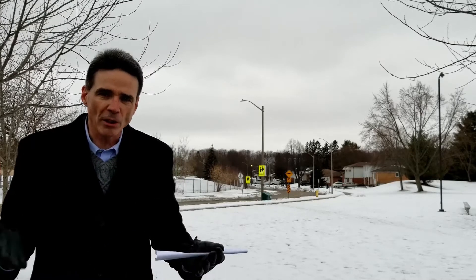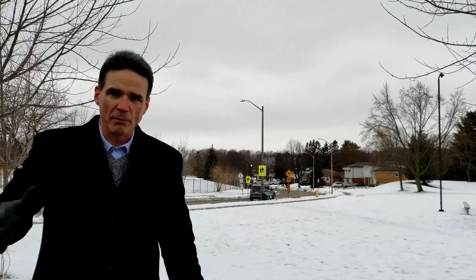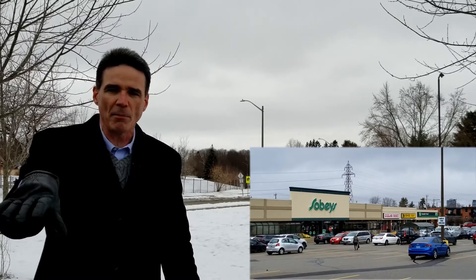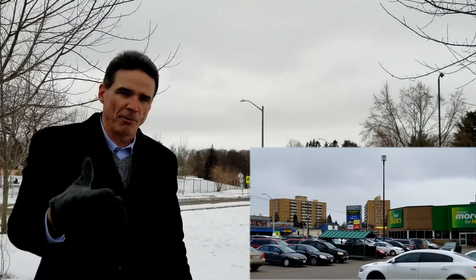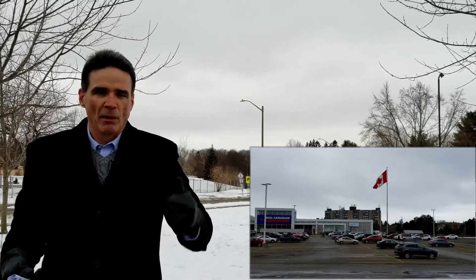Let's talk about grocery stores. There's a ton of stores in this area. You've got Belmont Village for shopping, you've got Sobeys on the corner of Highland and Belmont, and there's Food Basics in there as well. Just up the road, you've got Highland Hills Mall and Real Canadian Superstore. You could go a bit further to the Boardwalk. Lots and lots of choices for groceries in this area.